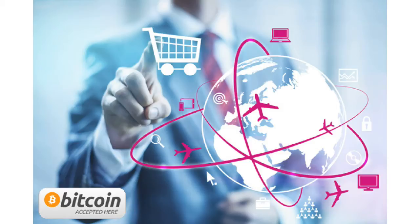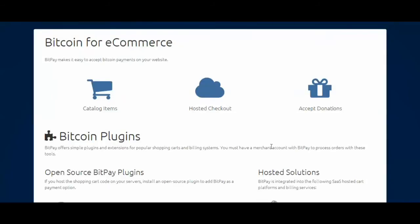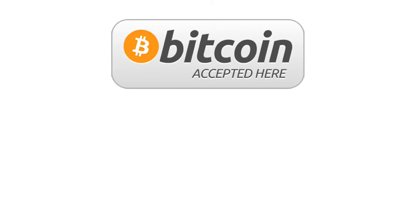Once you have a BitPay account, go to your dashboard. Click on Online Payment Tool. You can transform most e-commerce sites in just minutes to accept Bitcoin. Paying with Bitcoin becomes an option on your e-commerce site.